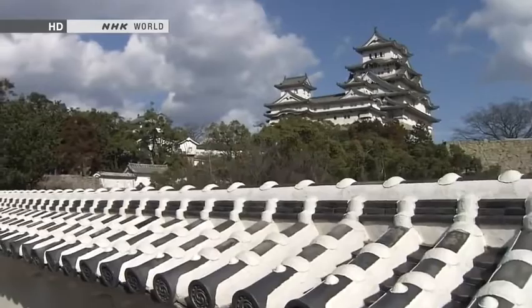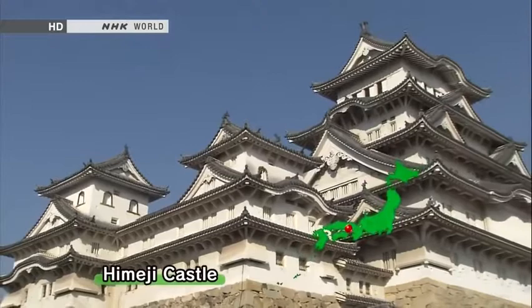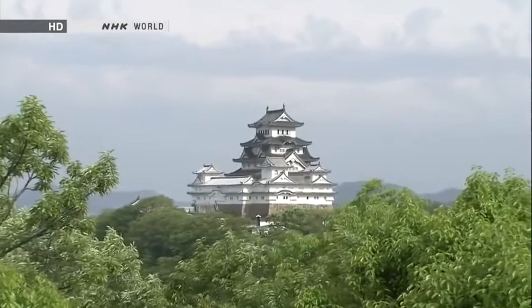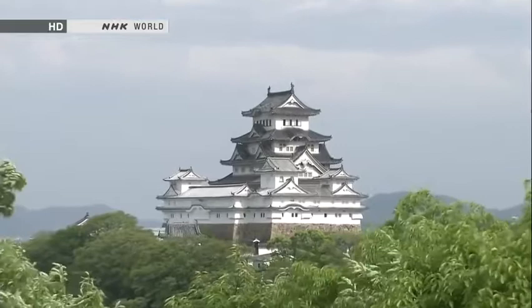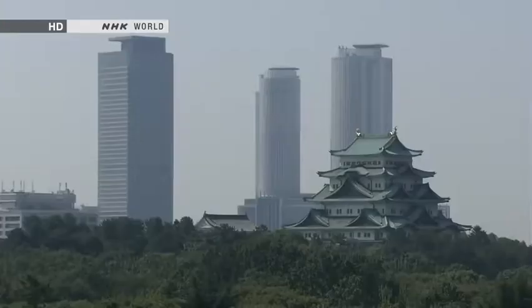This is Himeji Castle, famous for its white-plastered exterior walls. Rising out of green surroundings almost like a giant bird taking flight, it earned the nickname White Heron Castle. In 1993, it became Japan's very first UNESCO World Heritage Site.